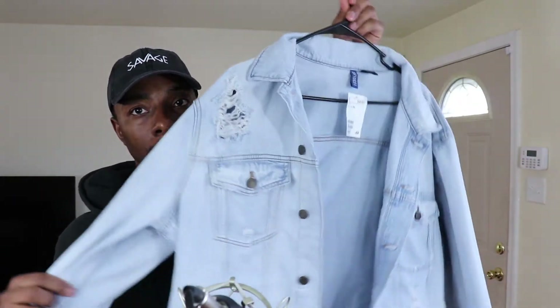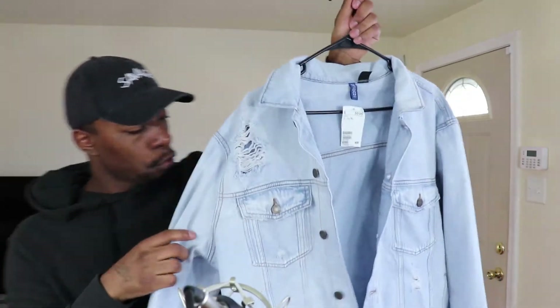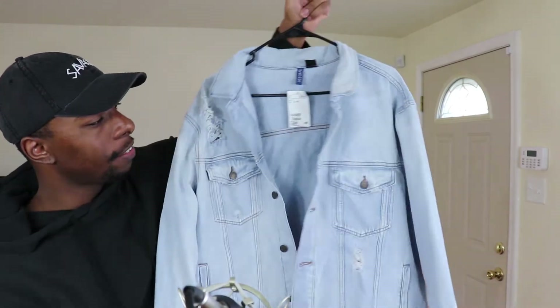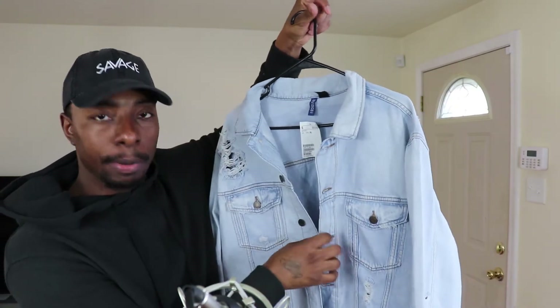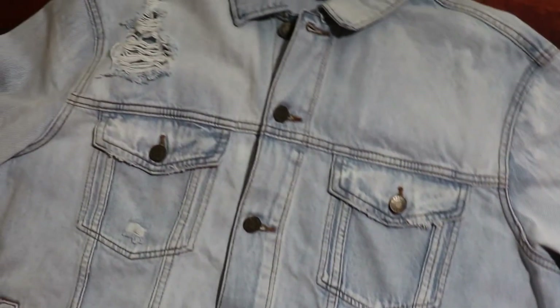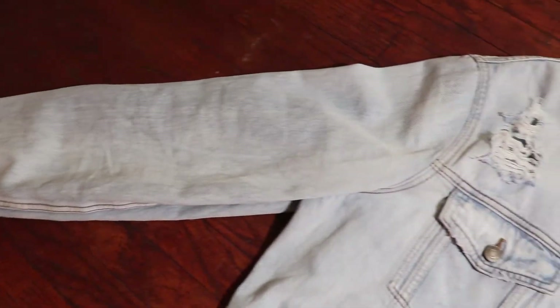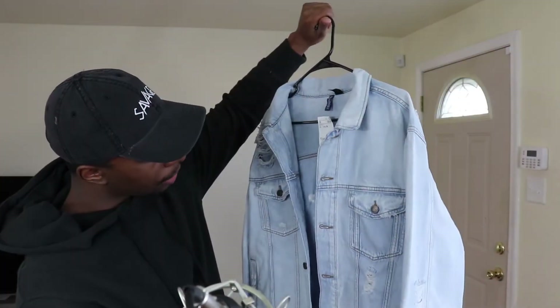The first thing I bought from H&M was this denim jacket. It has a blue fade to it and it's basically ripped. One of my favorite things about this jacket is the faded look. I am like a sucker for a faded jean jacket. It has about six buttons split down the middle, two front pockets, and about three ripped holes in the front — something that I really like.